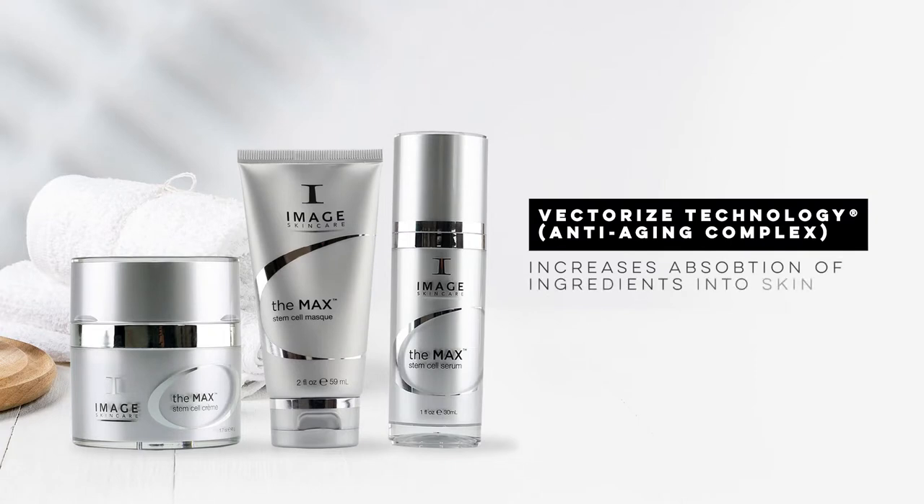Hi everyone, my name is Anna Marie and I'm a skincare therapist at SkinMiles. Today we will be discussing three skincare products from Image Skincare: the MAC stem cell range. What makes this range so different is that it contains vectorized technology, which means better and deeper absorption of ingredients into the skin. This type of technology makes it a game changer in the anti-aging skincare industry.